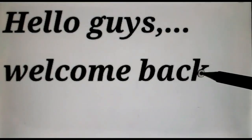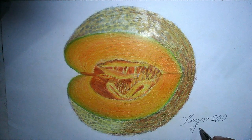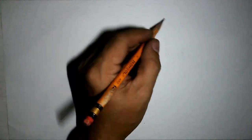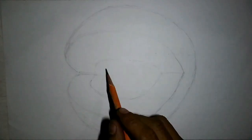Hello guys, welcome back to Kongno 2000. In this video I'm going to make an artwork of a melon for you, but the main topic of this video is about the 12 health benefits of melon. The artwork is for tutorial and entertainment purposes only.